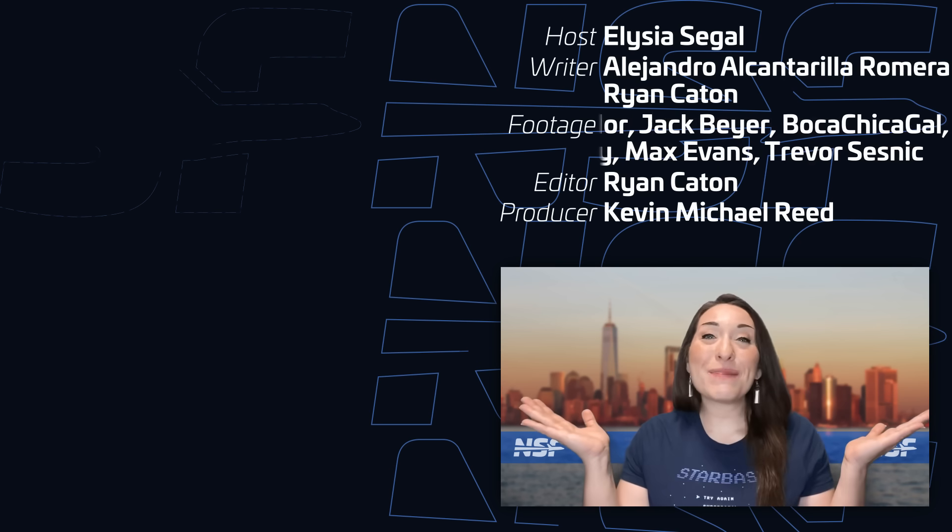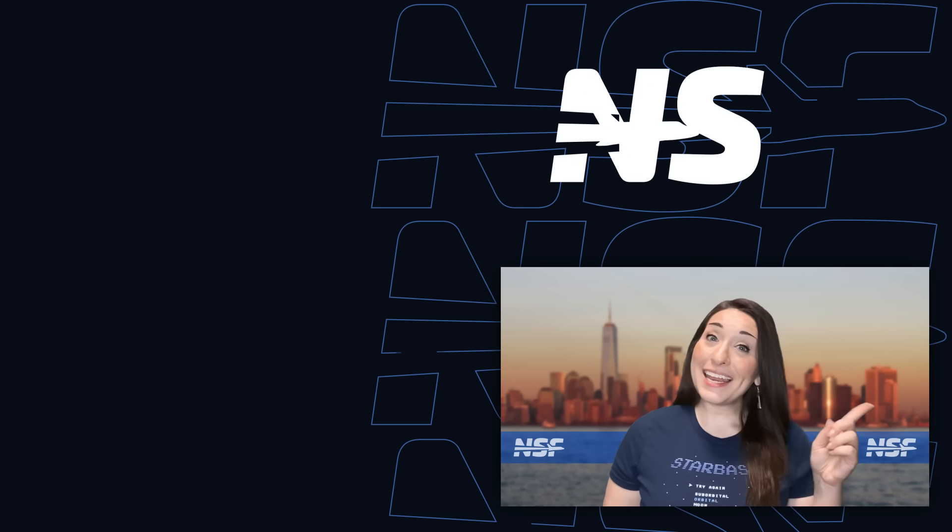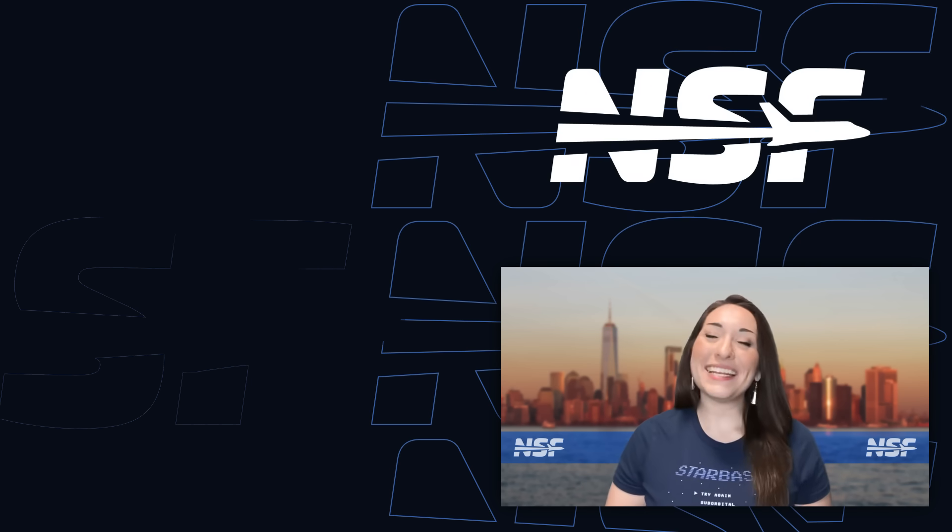And that's your weekly update of Spaceflight news. We'll see you all again next week to recap This Week in Spaceflight.